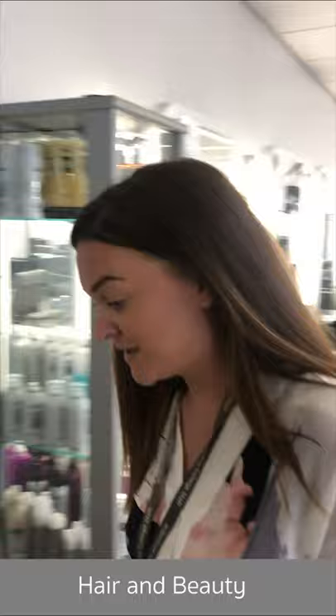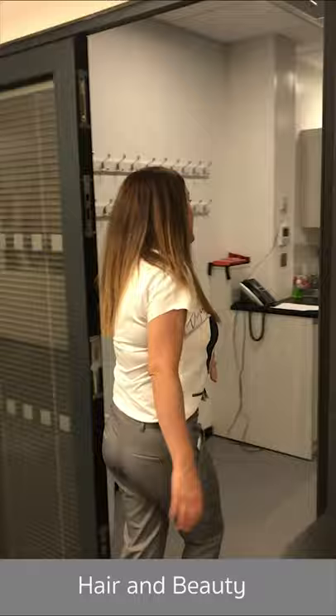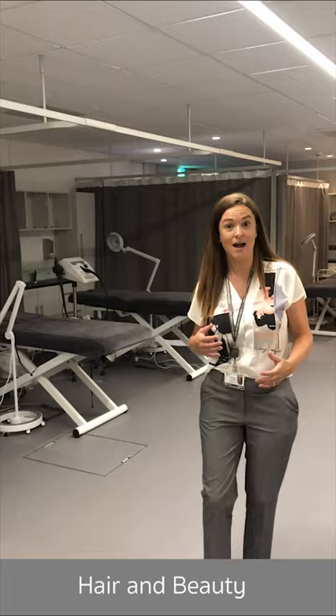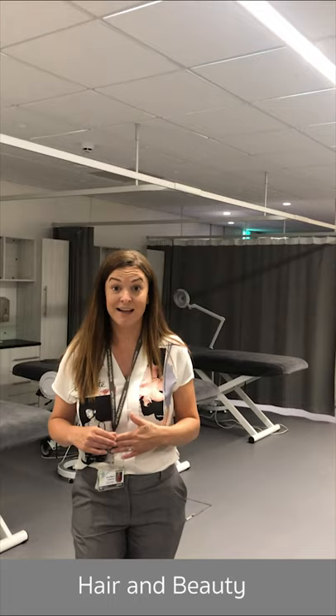Come with me into the beauty treatment room — these are brand new as of last year. We've got the type of beds and nail bars you would actually have if you were working within a beauty salon. It is unreal what our students get to work with in this industry, so if hair and beauty is something you're really passionate about, make sure you come to Wilberforce.